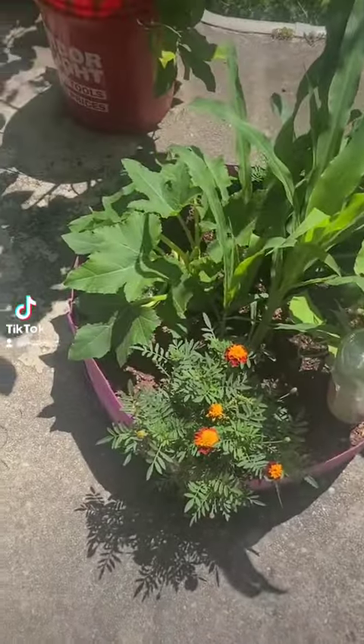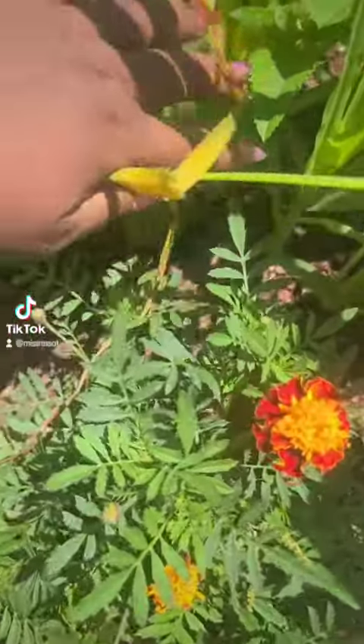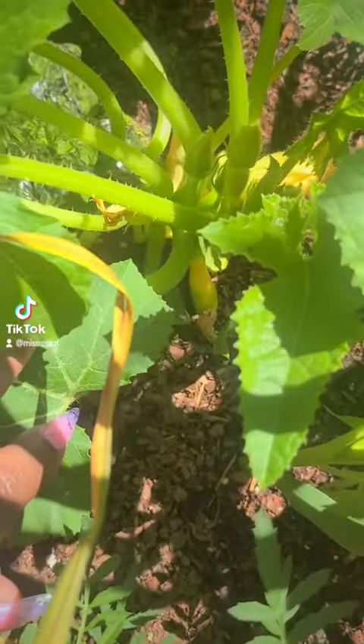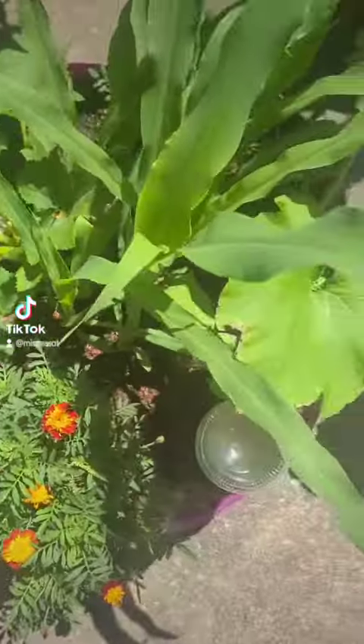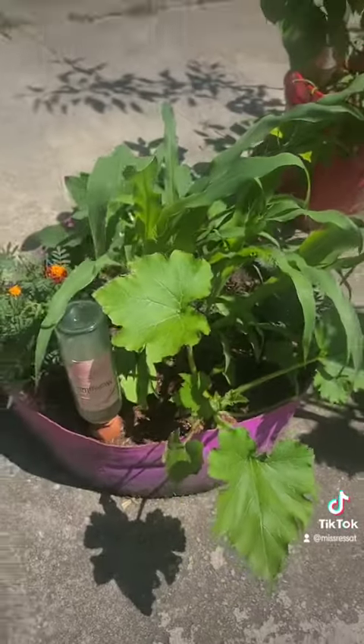My three sisters bed — oh my gosh, I'm in love with it. And I got a squash. We'll see, I'm keeping an eye on it. I'm trying not to smother it, you guys, but I have yet to successfully grow a squash in three years.